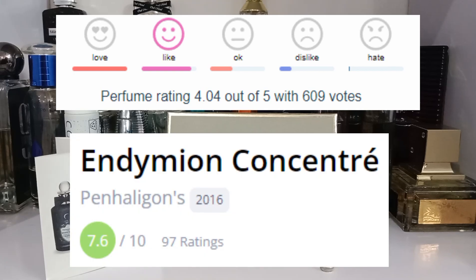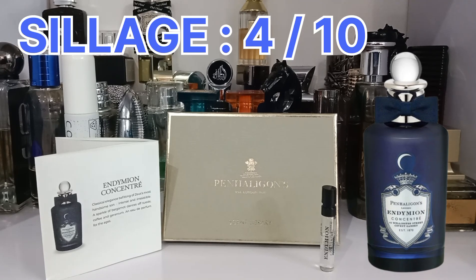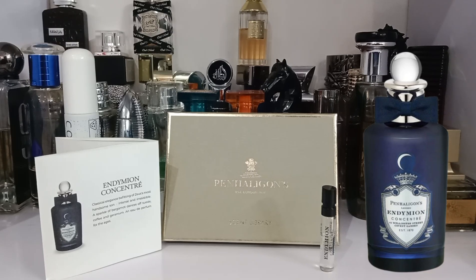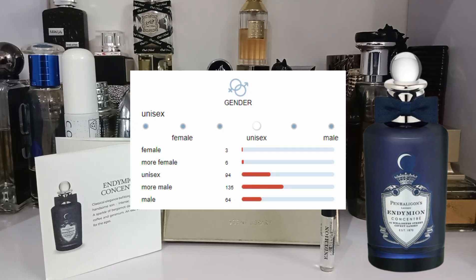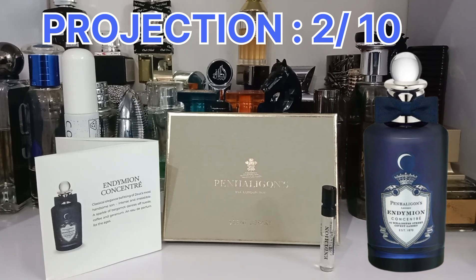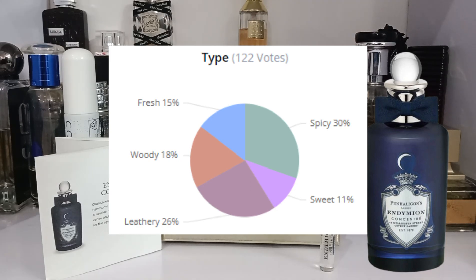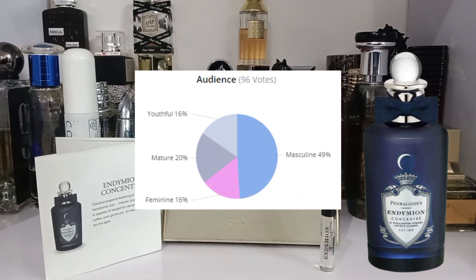On Fragrantica this is rated 4.04 out of 5, and on Parfumo it is rated 7.5 out of 10. I would rate longevity a 5 out of 10 — maybe even 4 — getting around 6 hours with heavy spraying. Sillage is moderate, around 4 out of 10. Projection is very weak, barely projects — I'd rate it 2 out of 10. It is a unisex fragrance, slightly masculine, but women can easily pull it off.